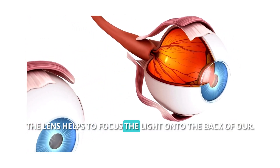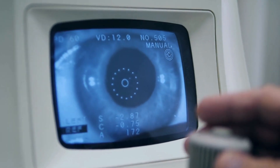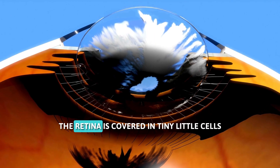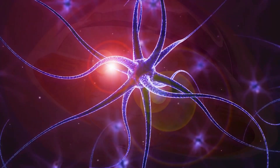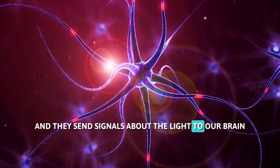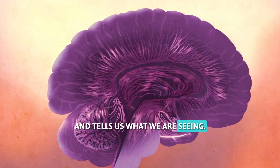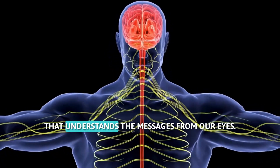Behind the pupil is a special part called the lens. The lens helps to focus the light onto the back of our eye — think of it like the lens on a camera. The back of our eye has a very important layer called the retina. The retina is covered in tiny little cells that are sensitive to light. These cells are like messengers, and they send signals about the light to our brain through something called the optic nerve.